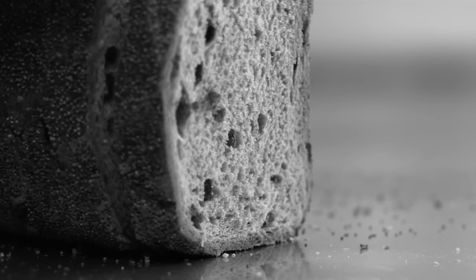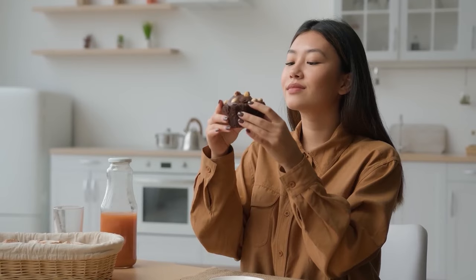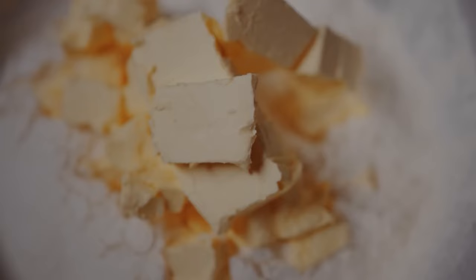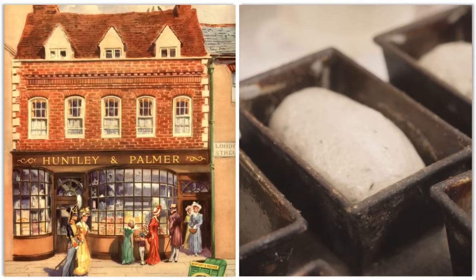Apparently, fruitcakes were like the ultimate survival food back then, which makes sense because they never seemed to go bad. The cake itself looks like a fossilized relic, but then again, doesn't that go for most fruitcakes? It's not exactly appetizing to any picky eaters, but apparently it's still surprisingly well preserved. They say it even smelled a little bit like butter, which is either impressive or slightly disturbing, depending on how you look at it. It was made by a company called Huntley & Palmer's, and the tin it came in was practically all intact.